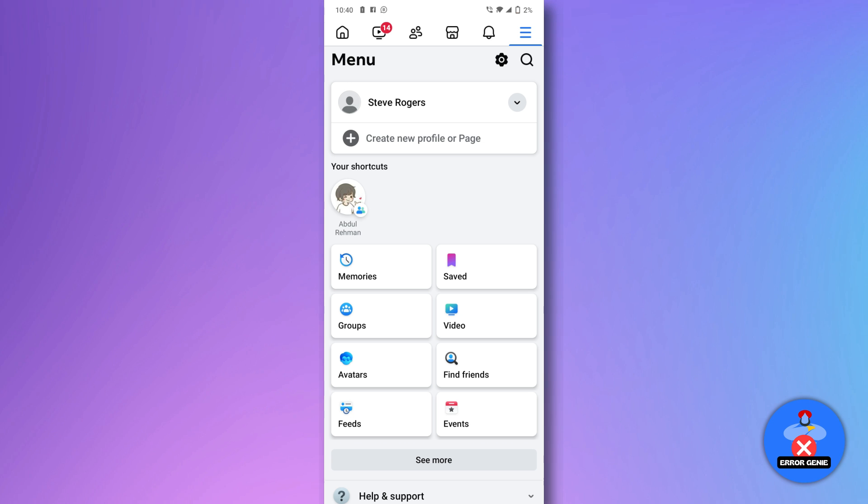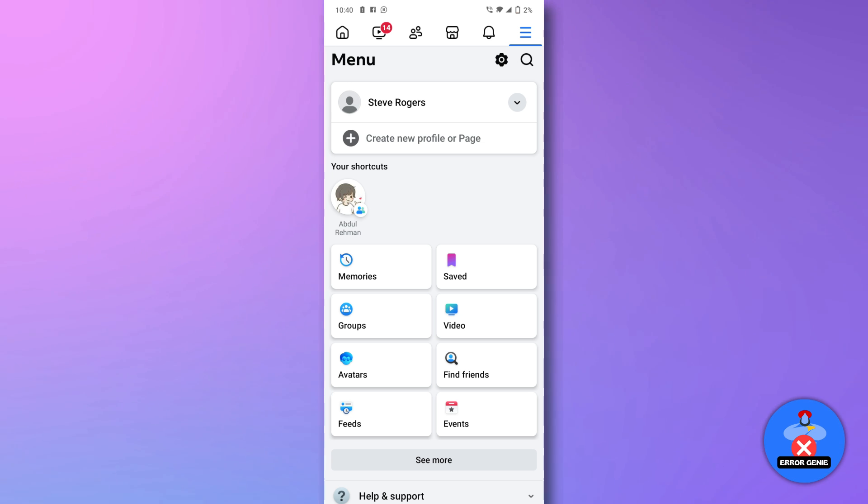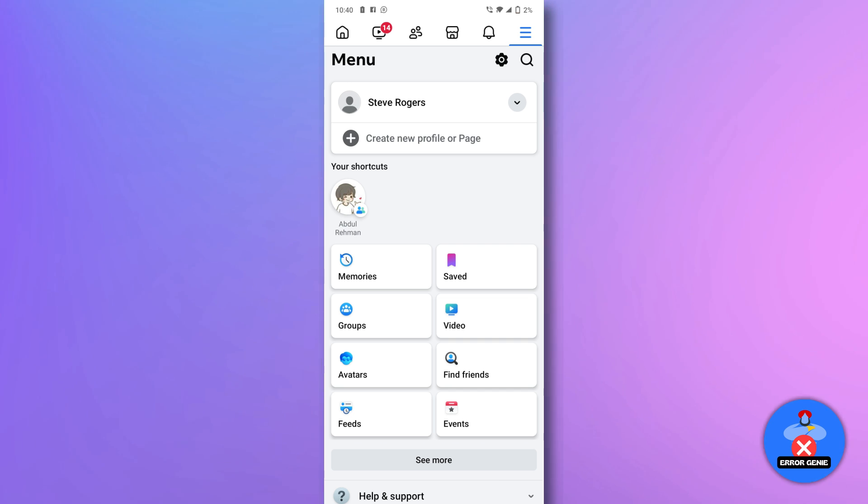If the Marketplace isn't visible, it could be unavailable in your region or your account may not have access yet. Here's how to troubleshoot.